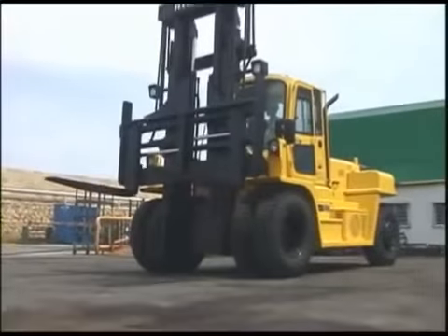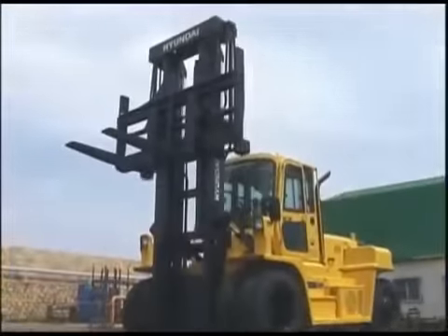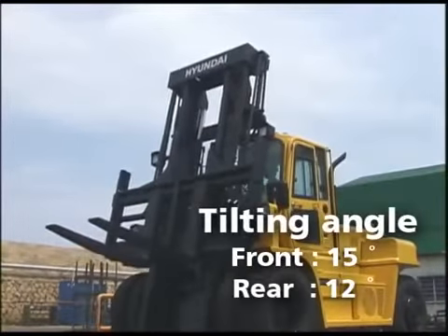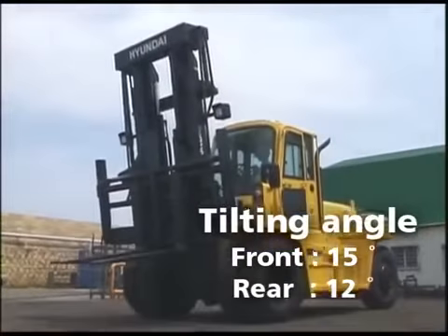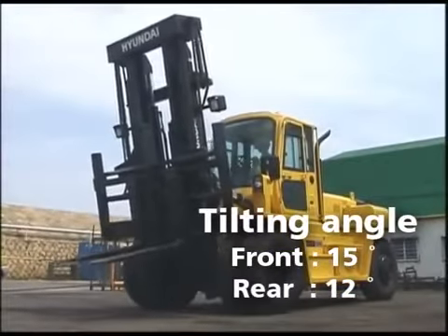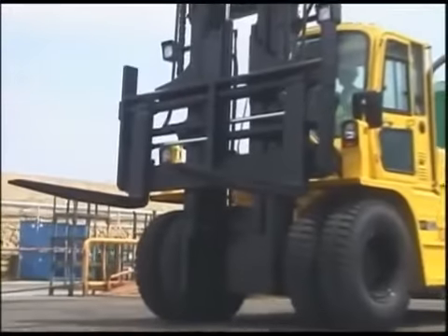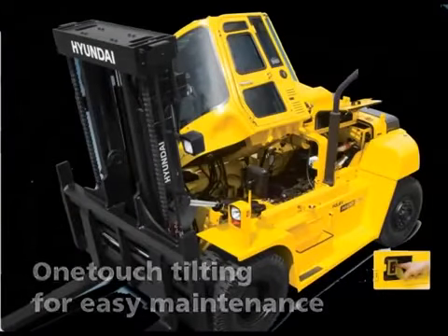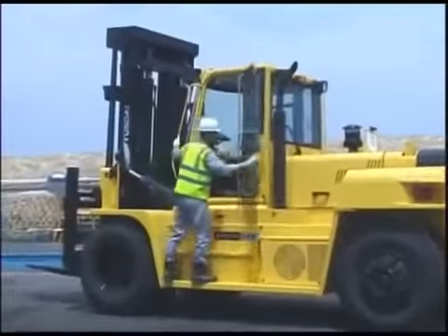This new line of Hyundai forklifts comes with the side shifting fork positioner. This new feature makes its forks fully adjustable to meet all your needs. The new 7e series forks will tilt 15 degrees forward and 12 degrees backward in a full range of motion for exact fork positioning, allowing the operator to have maximum control while loading and unloading their cargo. The application of the one-touch, hydraulically powered tilting type cabin allows maintenance work to be done easily and efficiently. Think serviceability. Think Hyundai.